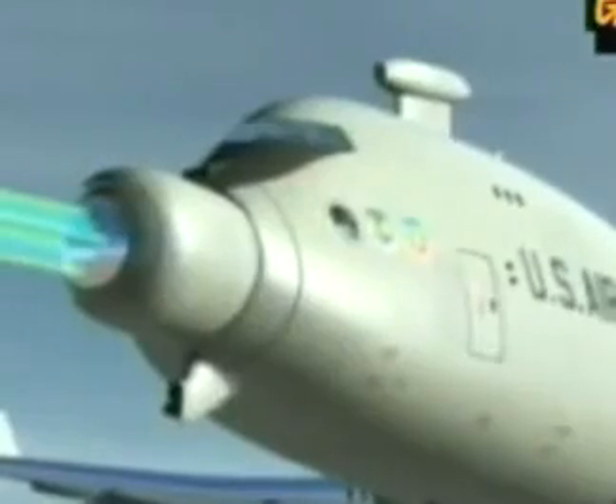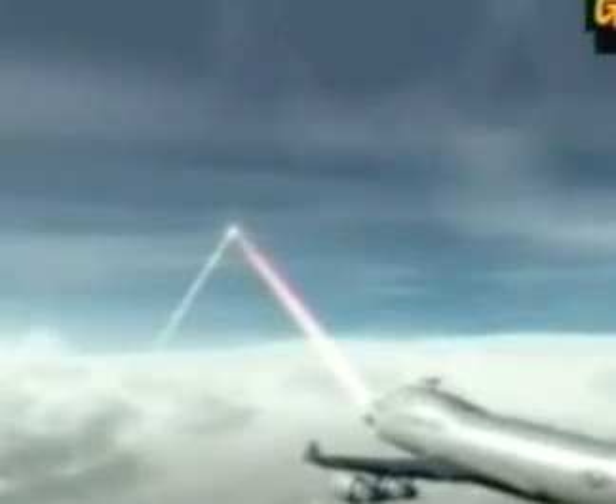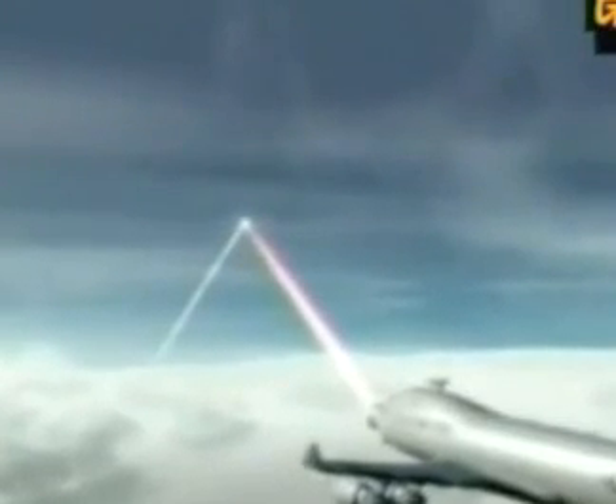A track illuminator laser then pinpoints a specific target area on the incoming missile. Once all systems are go, a high-energy laser is fired at the target. If it hits the flank for just two or three seconds, the missile explodes. That's a boost-phase bullseye.